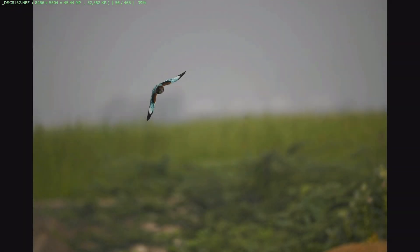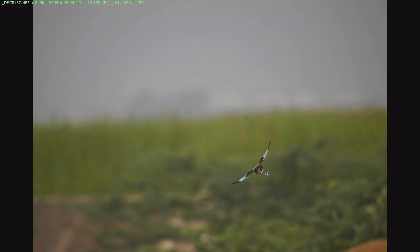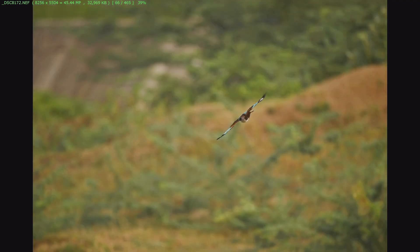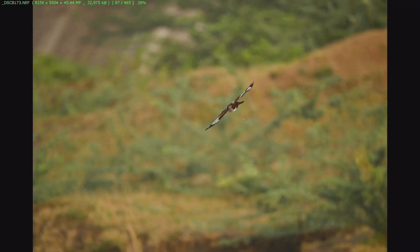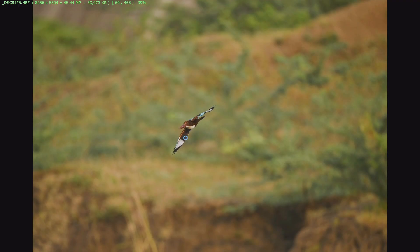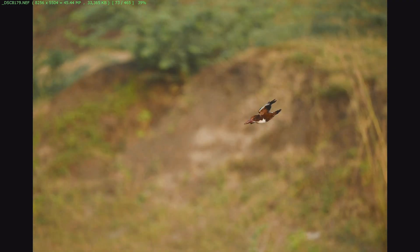This is the first sequence where a white-breasted kingfisher is coming towards me. For any autofocus system, when a bird is coming towards you it is very difficult to track. In this sequence, the Z9 has tracked this particular bird very well — most of the shots are sharp and all are in focus. Excellent job with this new firmware.